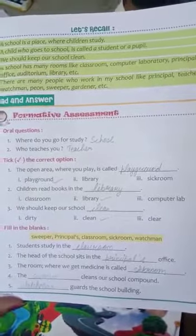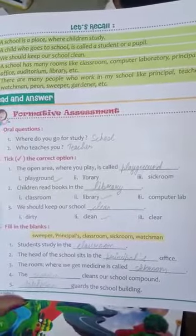Third point: the room where we get medicine is called ___. You write sick room — S-I-C-K-R-O-O-M. Sick room.